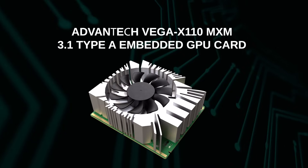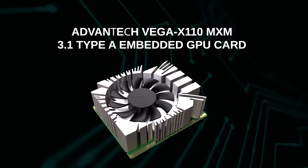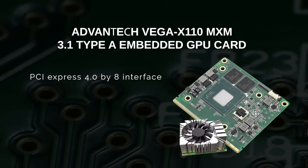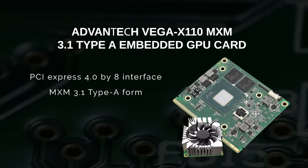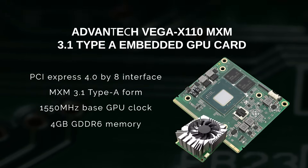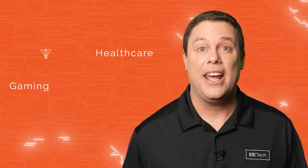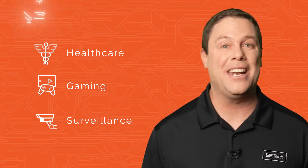Video coding shapes multimedia's future. The Advantech Vega X110 MXM 3.1 Type-A embedded GPU card ensures robust graphics and superior video encoding with a PCIe 4.0 x8 interface. In a compact MXM 3.1 Type-A form, it boasts a 1,550 MHz base GPU clock, 4 GB GDDR6 memory, excelling in image processing and AI acceleration. Advantech's embedded GPU card is ideal for all of these and more.